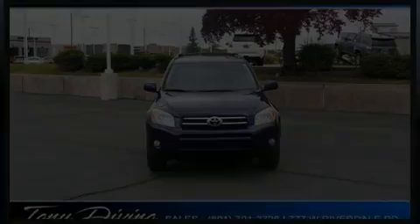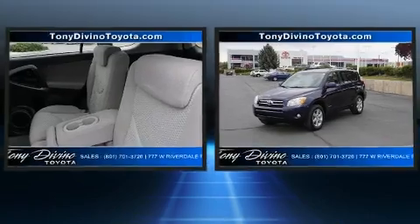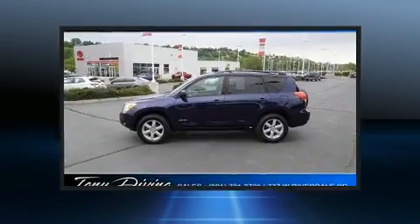Take command of the road in the 2006 Toyota RAV4. Under the hood, you'll find a four-cylinder engine with more than 150 horsepower, providing a smooth and predictable driving experience.